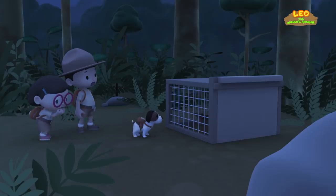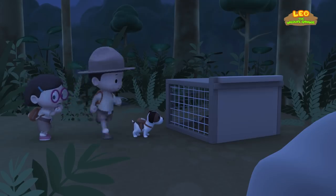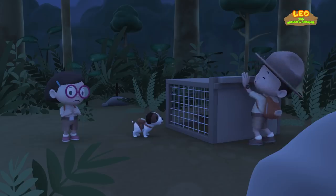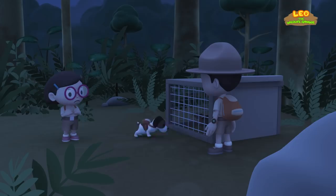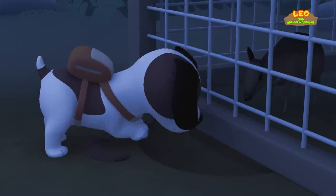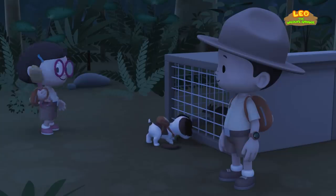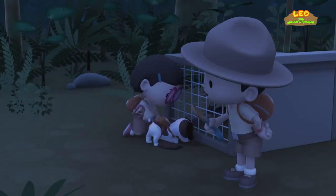The mouse deer is trapped. This must be one of the animal traps Ranger Rocky warned us about. I can't lift the door. I think there's some kind of lock on it. That's it, Hero. Let's all dig a hole together. That's a great idea. We can make a tunnel for the mouse deer.